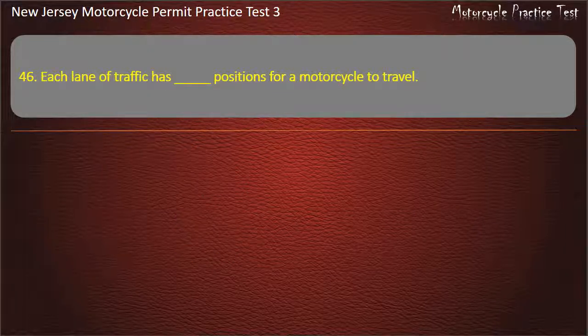Question 46. Each lane of traffic has how many positions for a motorcycle to travel? 1. 3. 2. Answer: 3.